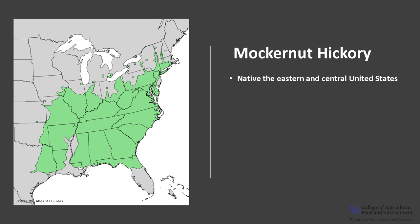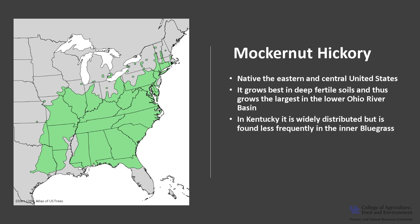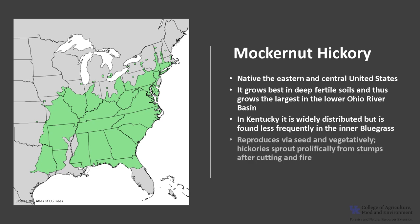Mockernut hickory is native to the eastern and central United States and is most abundant in the southern portion of its range. In the northern part of its range it tends to grow on rocky hills, soils, and slopes, and in the Cumberland Mountains it grows on dry south or west facing slopes. It grows best in deep fertile soils and thus grows the largest in the lower Ohio River Basin and in Missouri and Arkansas. In Kentucky it's widely distributed, but it is found less frequently in the inner Bluegrass.